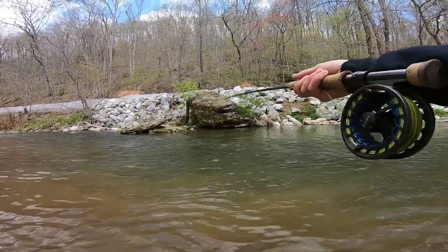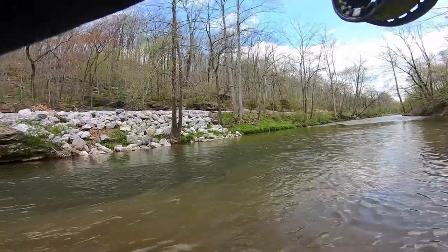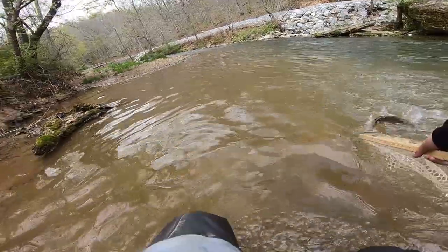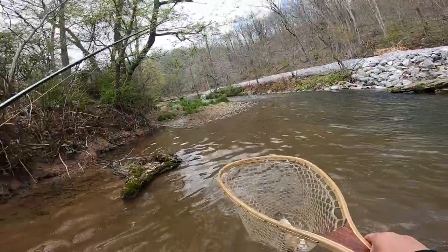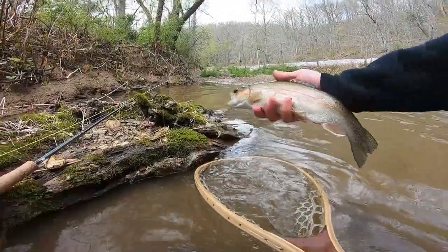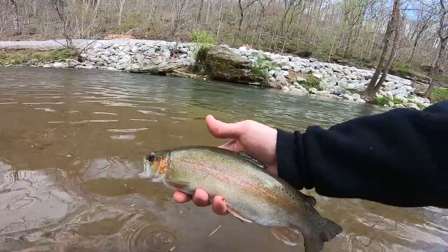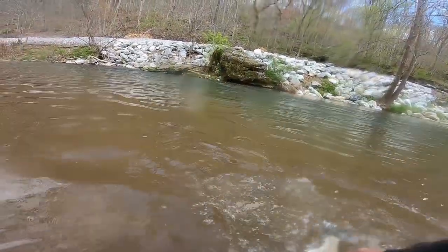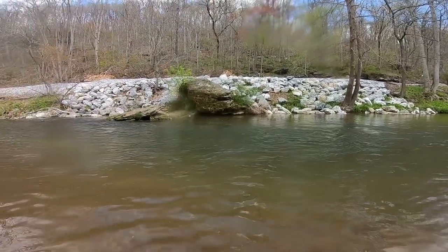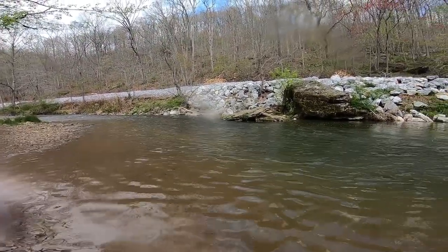Whoa, that was wild! There we go — we got a rainbow maybe? Yeah we do. Really pretty bow at that too. Alright guys, take a look at this rainbow — super clean fish. If I didn't know any better I'd think this was a wild fish from some stream in Montana. I'm sure he wasn't wild but it's just a really clean looking fish. I like that a lot. I think rainbows are really cool when they look like that.